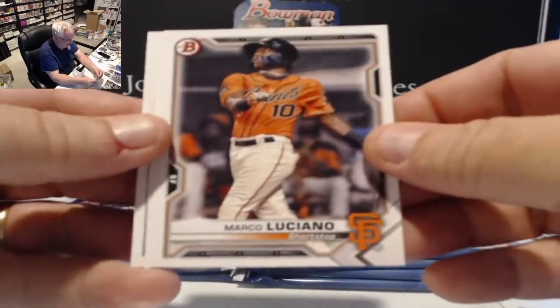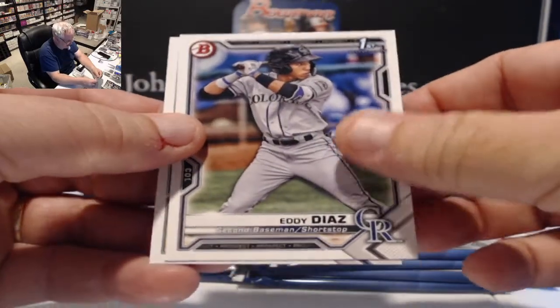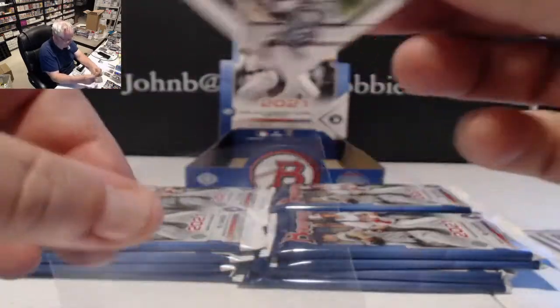Paper cards include Luciano, Eddie Diaz first card for Colorado, and Garrett Mitchell for the Brew Crew — second year card.